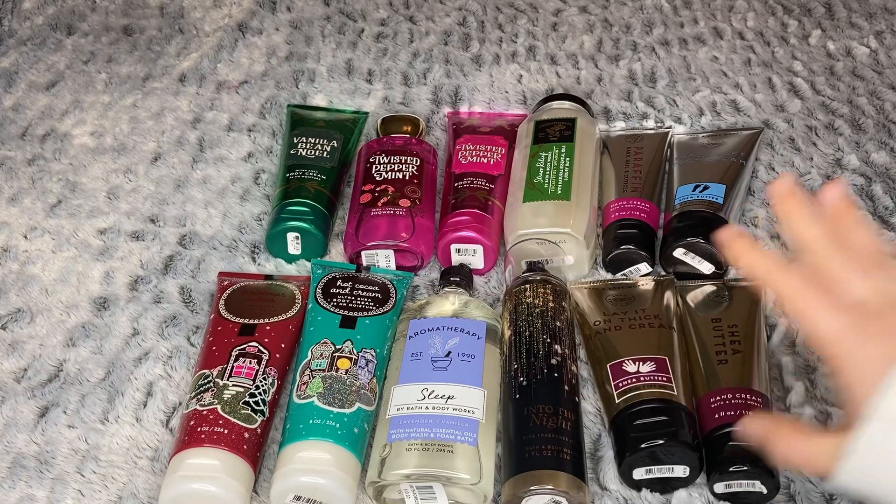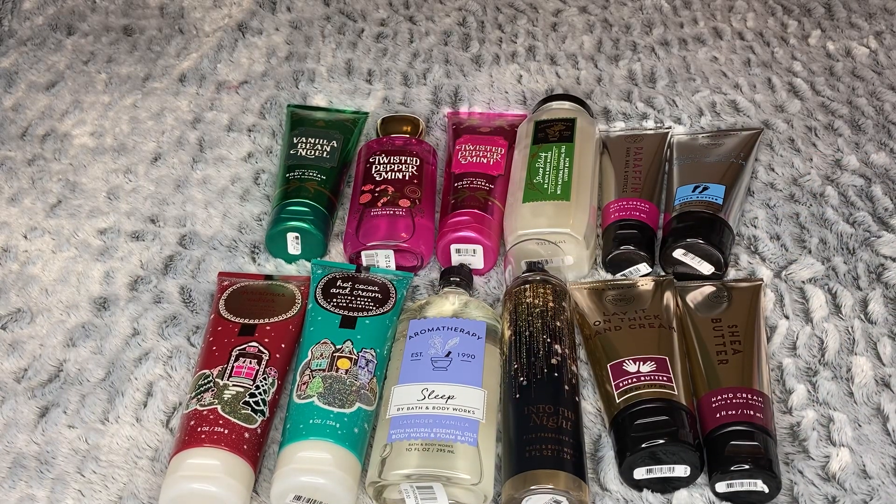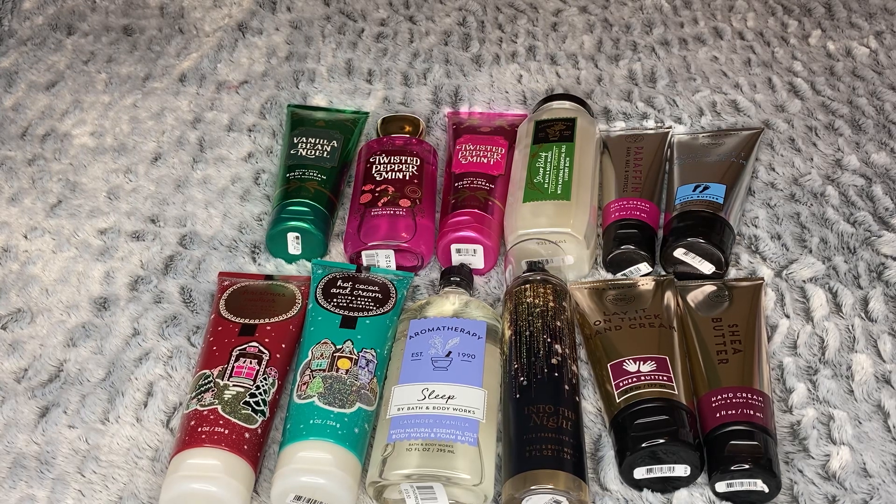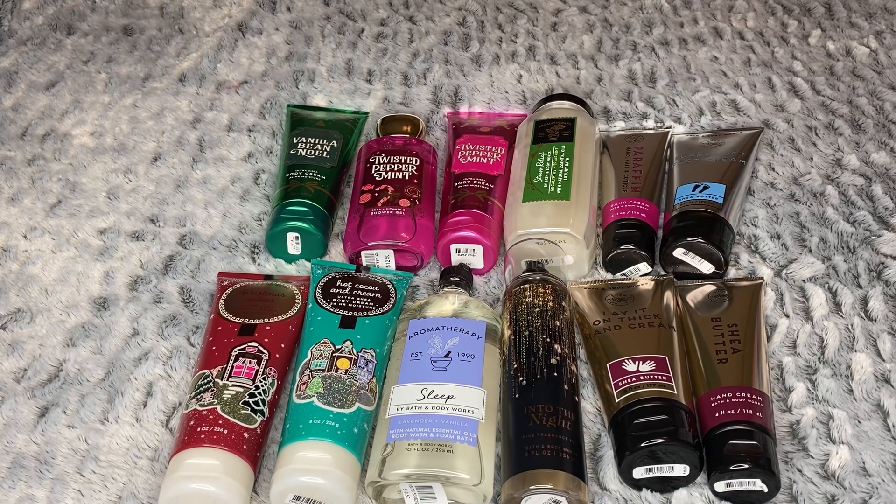That's everything I picked up from the $4.95 body care sale — I'm super excited about it all. My store opened at 7am, I got there at 8:30, and it was busy but not crazy. Did you guys go to the sale and pick anything up? I'd love to know! I hope you enjoyed and I'll see you in my next one — bye!